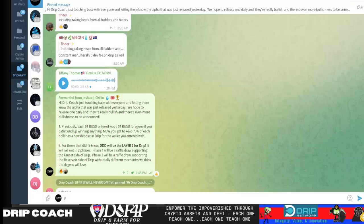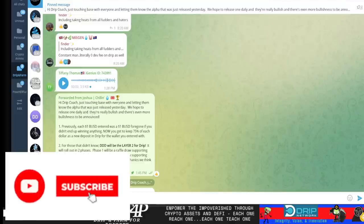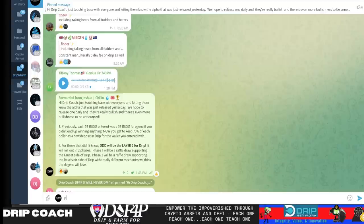Every day they're gonna be sharing some alpha directly to the content creators, and then we share that on our channels and in our groups. This came to me earlier today, which is Sunday. Josh said: Hydro Coach is touching base with everyone, letting them know the alpha that was just released yesterday, which was in Ray's video. Previously, each one BUSD entered was a one BUSD foregone — it was just a lucky draw sacrifice, you were going to buy and sacrifice to the vault and hope to win the prize. But now, if you didn't end up winning anything, you still get to keep 75%.